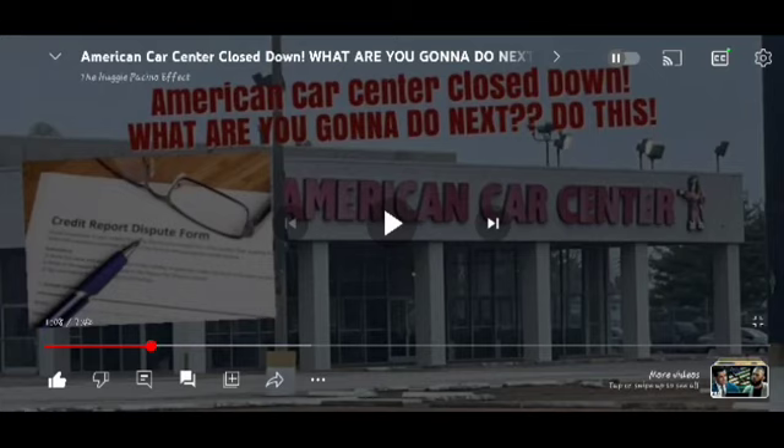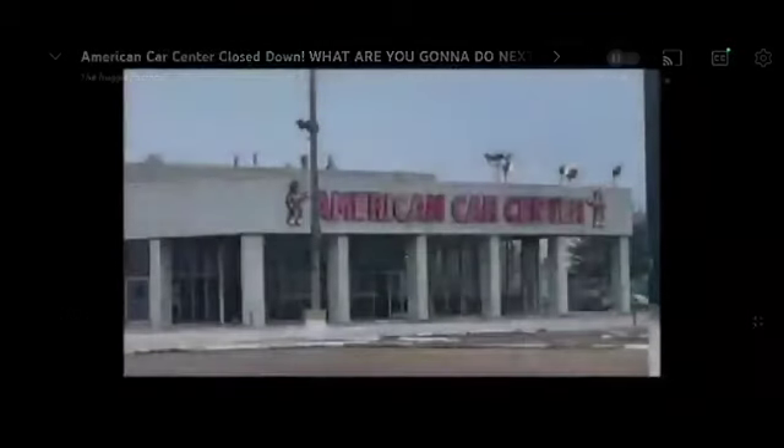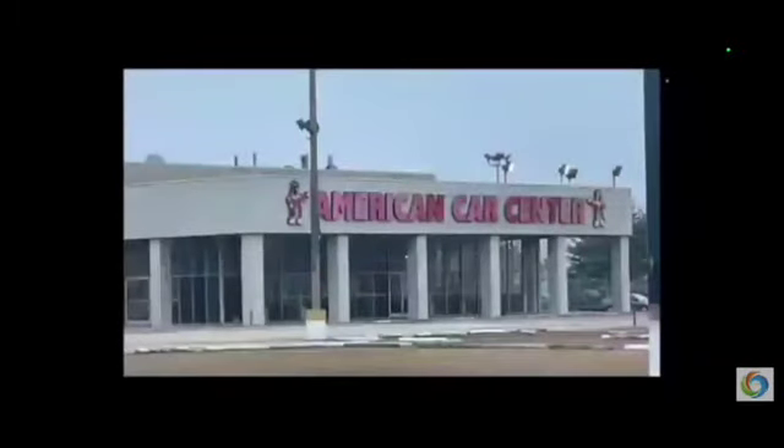I made this video back on February 28th of this year. And I'm going to play the little small things that you should have listened to and done. Lack of profit would be the last reason, but most importantly, car thefts and lack of insurance.